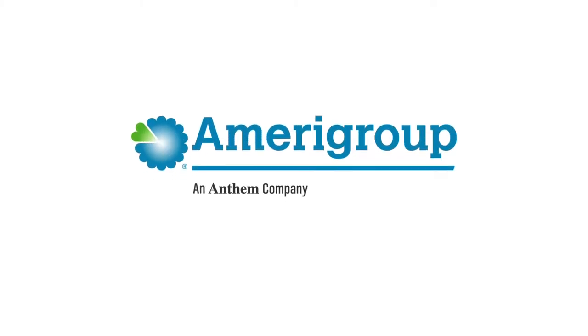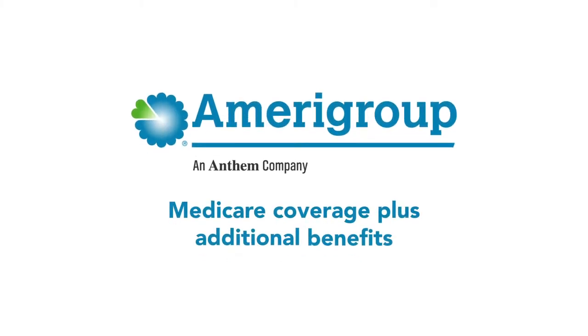Medicare plans from Amerigroup can help you get more coverage than Original Medicare alone, giving you peace of mind and more protection. There are three ways to get additional coverage.